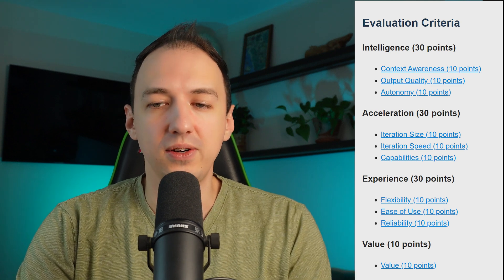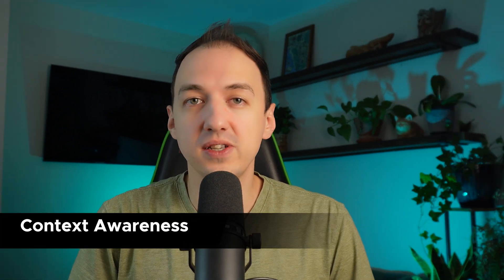Let's take a closer look at the intelligence category. When it comes to context awareness, the perfect tool would understand exactly what the user is asking for. You wouldn't have to point it in the right direction — it would understand your intent and vision and be able to apply that across any number of files that need to be changed to implement your vision. As we go down the scale, the user has to provide more and more context and clarifications. In the worst case scenario, the AI doesn't know what the user is talking about and just gets lost and goes in the wrong direction.